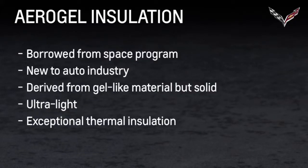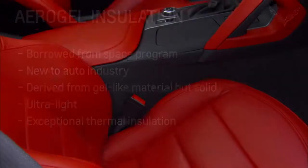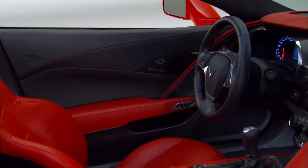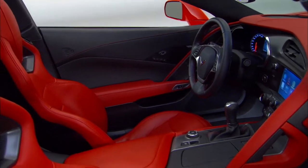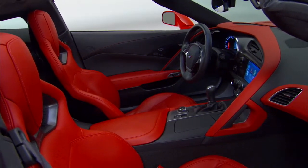Corvette Stingray features aerogel insulation and packaging material that's borrowed from the space program and is new to the auto industry. This material is used primarily in the seating area and is a thin coating that allows interior dimensions to be tighter, helping to increase interior room and provide a full range of seat motion.